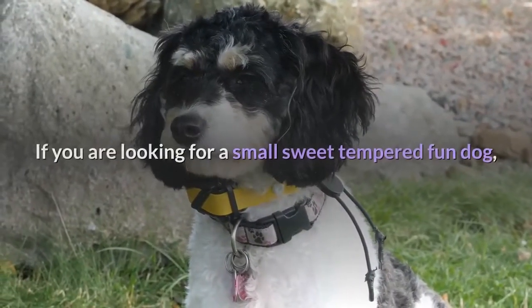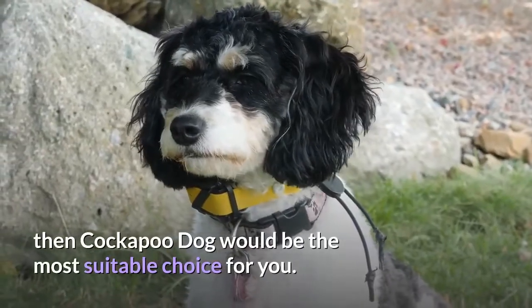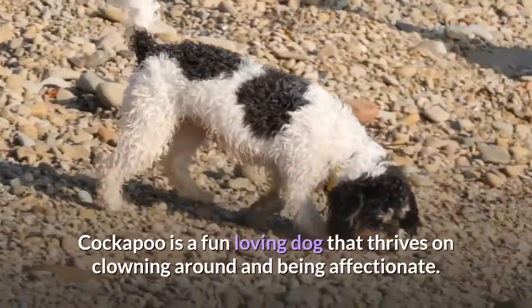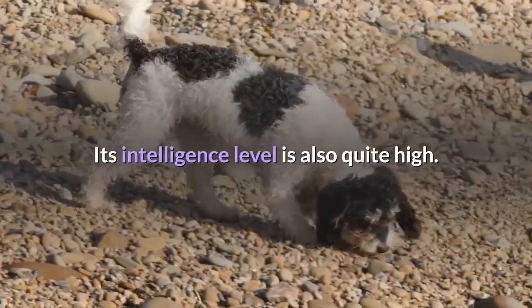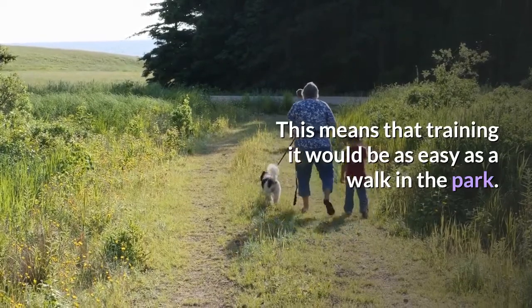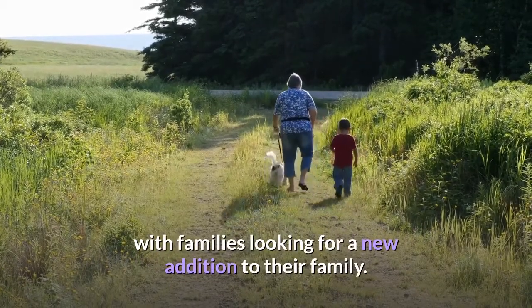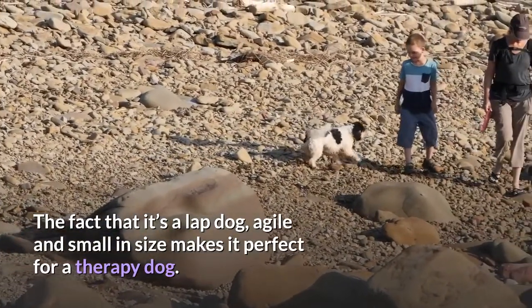1. Cockapoo. If you are looking for a small sweet-tempered fun dog, then Cockapoo would be the most suitable choice for you. This adorable little dog was among the very first designer dogs and has never disappointed. Cockapoo is a fun-loving dog that thrives on clowning around and being affectionate. Its intelligence level is also quite high, meaning that training it would be as easy as a walk in the park. Its shaggy good looks and approachable personality has made it especially popular with families. The fact that it's a lap dog, agile and small in size makes it perfect for a therapy dog.